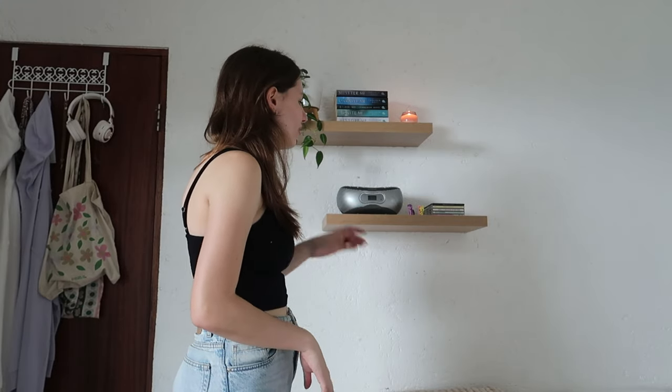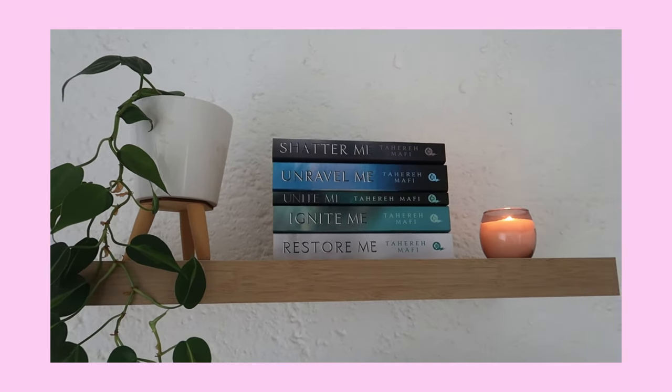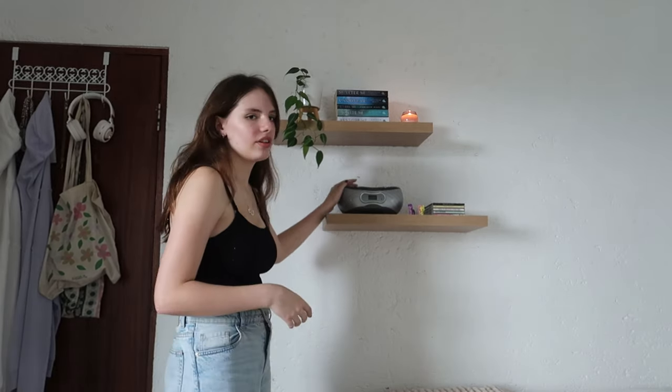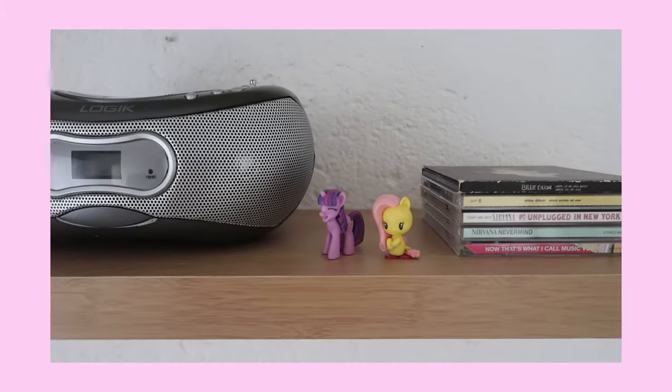Above my bed we have my two little floating shelves that I got about a month ago — I absolutely love them. Originally they were supposed to go above my bed but I ended up putting them here and I'm so happy because it looks a lot better. On the first shelf there's a cute little hanging plant, the Shout to Me series — though not the full series — and a little candle. On the second shelf I have a little radio for my CDs, some My Little Pony action figures, and my small CD collection. And we are back at my door.